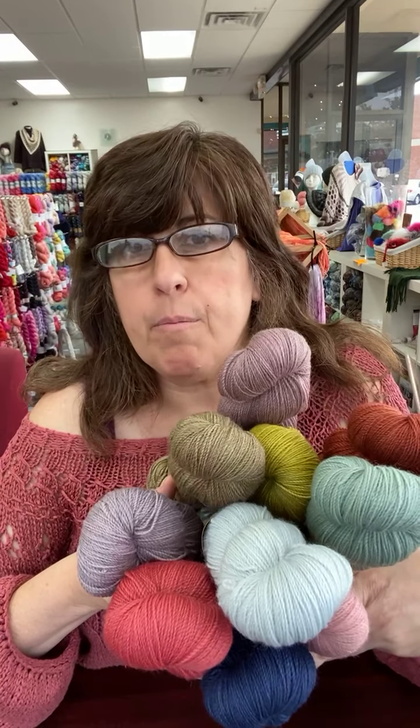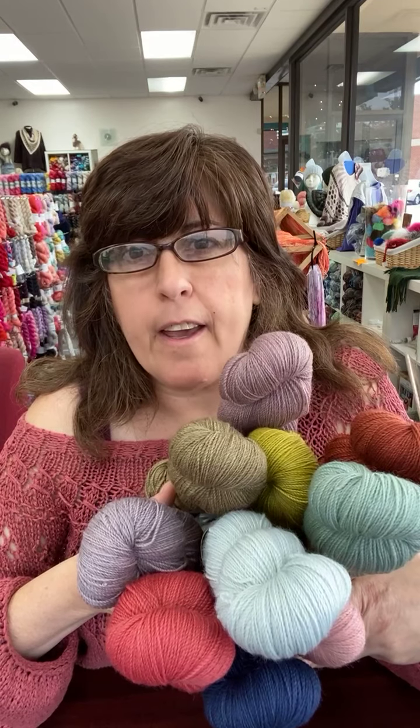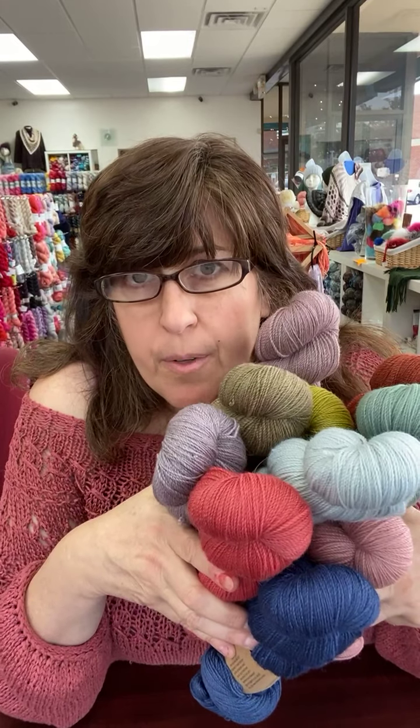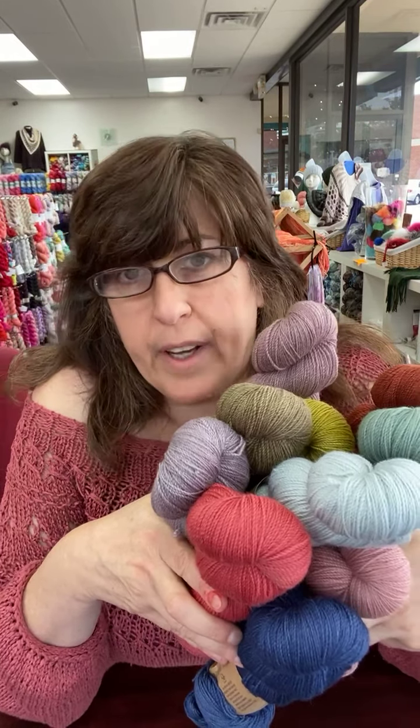And so we got in more tweed, we got in more Life in the Long Grass DK, and a whole bunch of Silk Merino. So that's going to be coming to you — I'll drag the phone over and show you real quick. Lots of cool stuff.